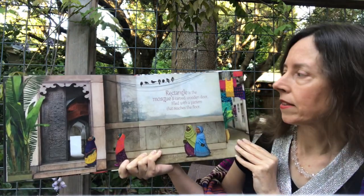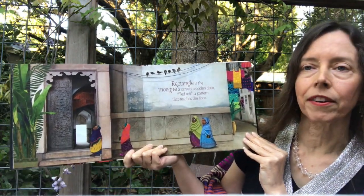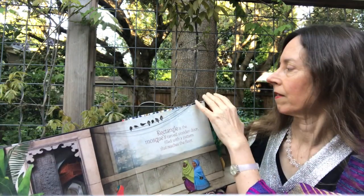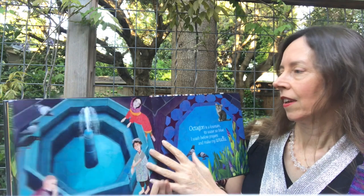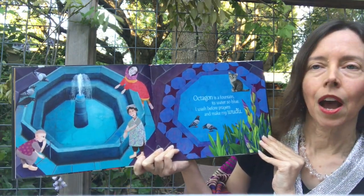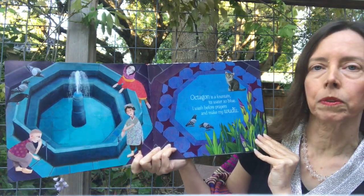Rectangle is the mosque's carved wooden door, filled with a pattern that reaches the floor. Octagon is a fountain, its water so blue. I wash before prayers and make my wudu.